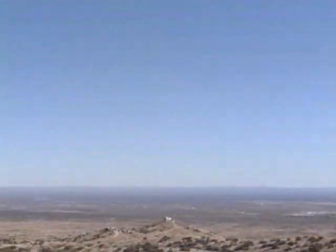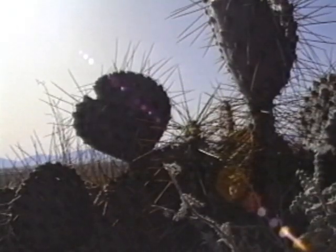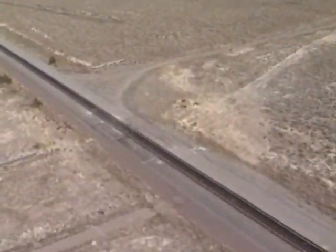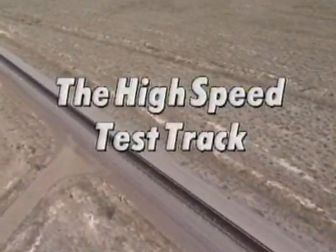The track lies in a near north-south direction and is the world's longest test track. The track is used for the testing and evaluation of high-technology Department of Defense hardware. The basin is a large uninhabited land area in a remote desert region. It is highly stable geologically and its isolated location makes it ideal for hazardous testing.